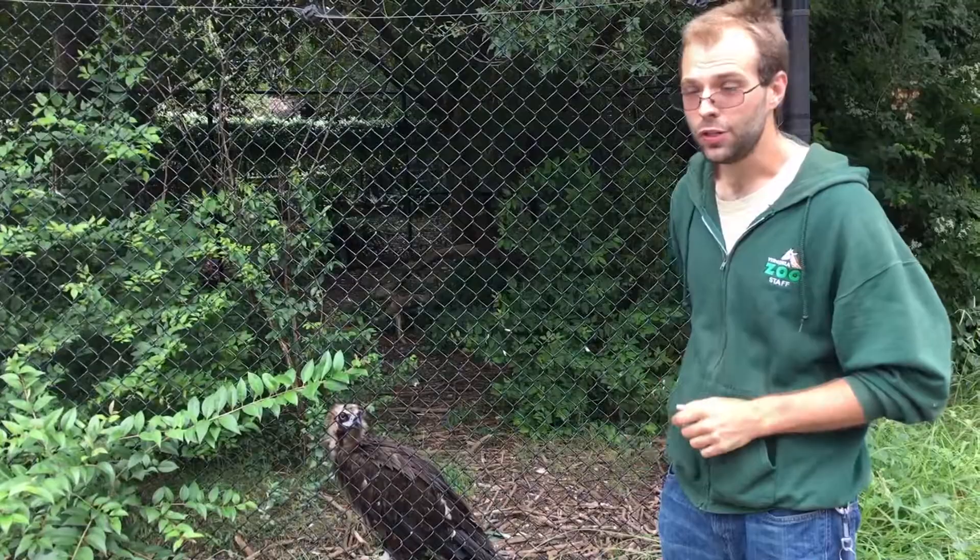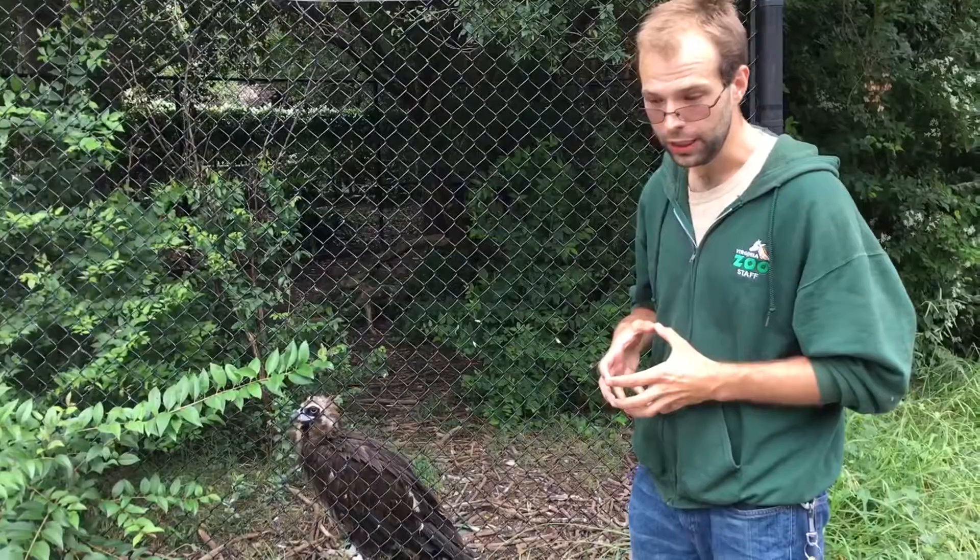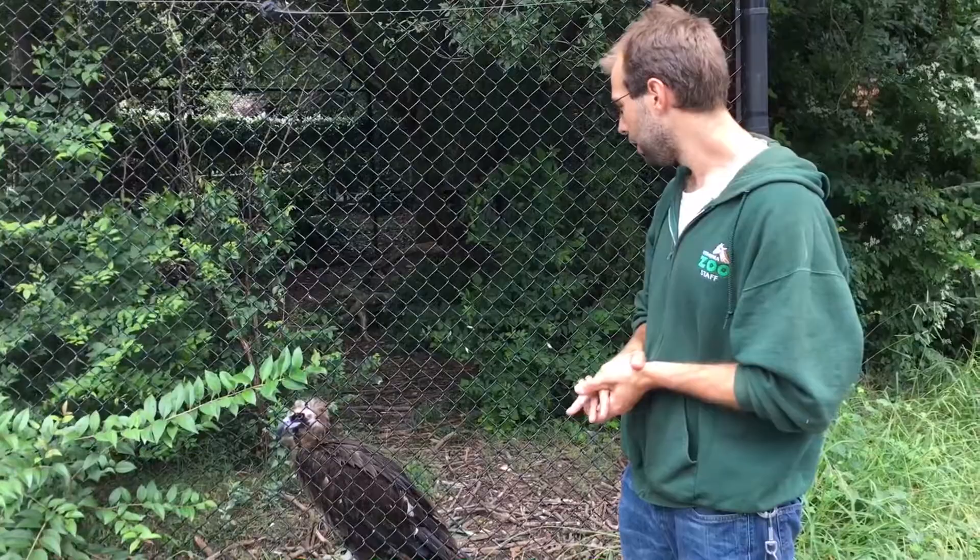They also suffer from issues with improved hygiene in general. With increased hygiene and us being able to clean up carcasses much more quickly and efficiently, there are just fewer dead things to go around for them to eat and take advantage of.